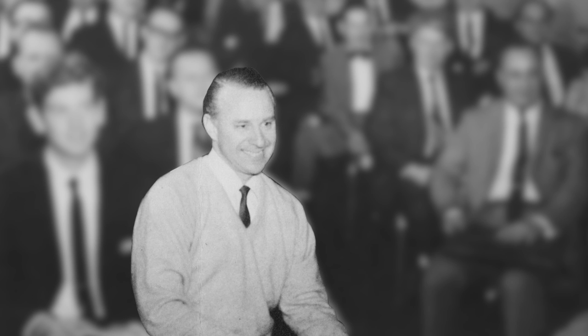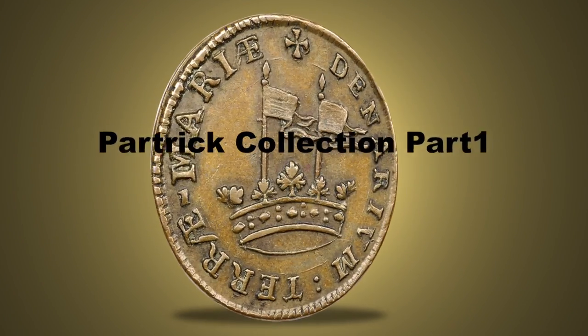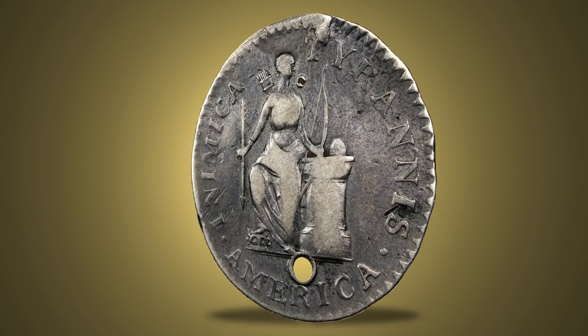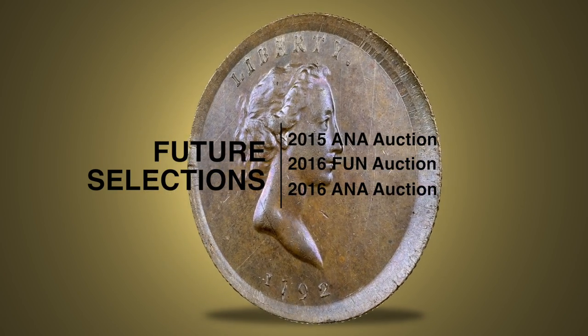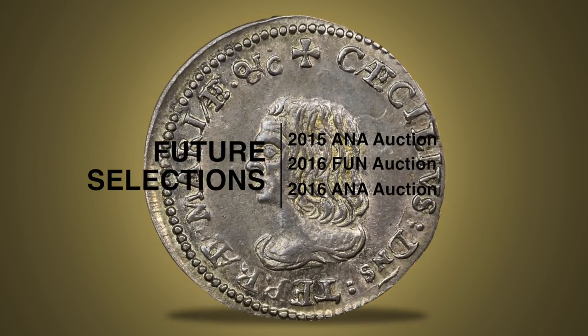Over the last half century, Don Partrick has assembled an extraordinary cabinet of colonial coins, along with an outstanding collection of 1792 pattern coins, Confederate coinage, and other items. Heritage is pleased to offer Part 1 of the Partrick Collection in our January 2015 Fund Auction. Future selections will be offered at the 2015 ANA Sale, the 2016 Fund Sale, and the 2016 ANA Sale.